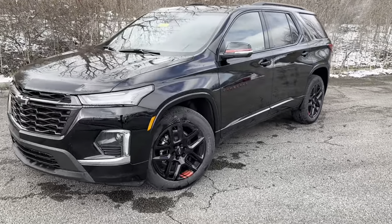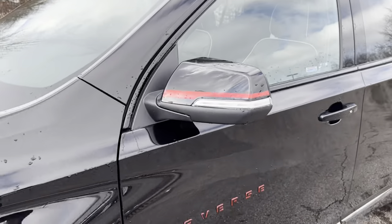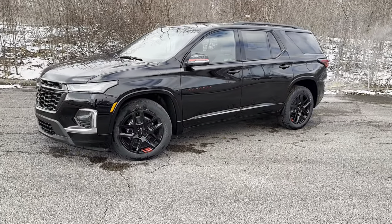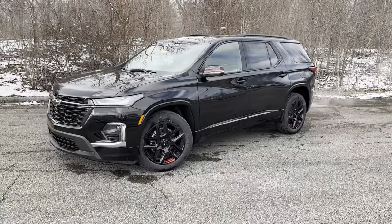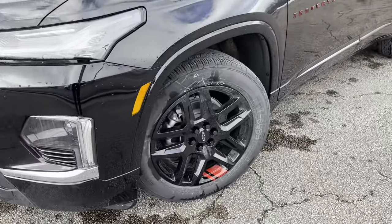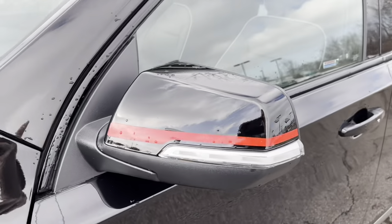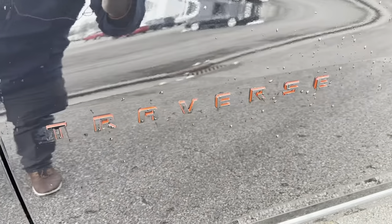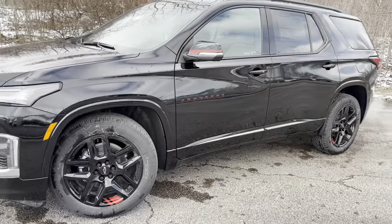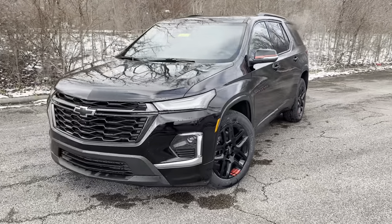The Redline package only comes on a Premier, which is your top trim level. You still have your LS, LT, 3LT, Premier, and High Country available — nothing has changed as far as trim levels for 2023. The Redline Edition has 20-inch black wheels with a red accent, black mirror caps with a red stripe, and black lettering with red accents all around the Traverse. It's a little different, sporty, and only comes with that Redline package.